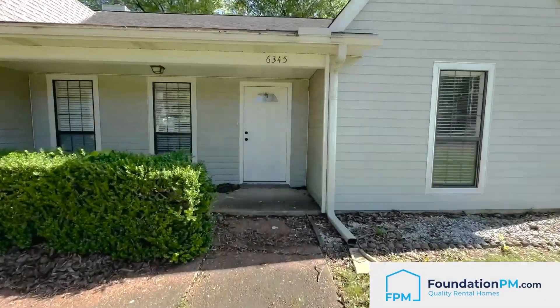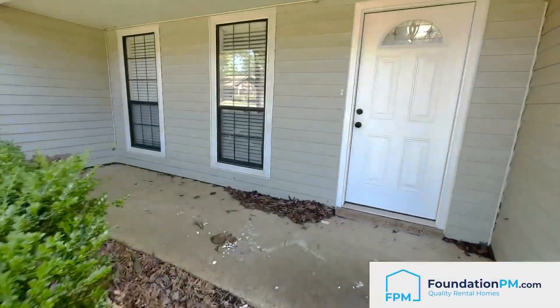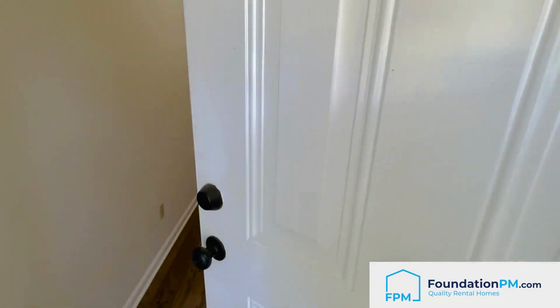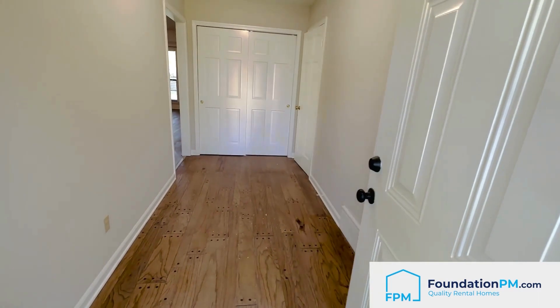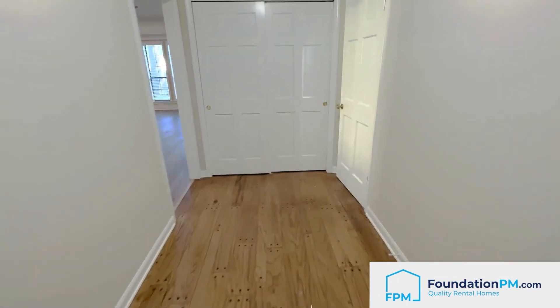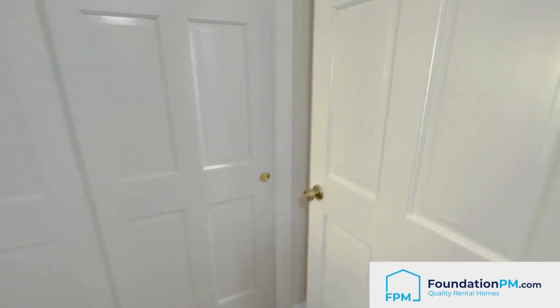Today I'm here to show y'all 6345 Briargate. This home is so nice, it's just beautiful. Nice big entryway — this is a split floor plan, four bedroom, two full bath, about 1,876 square feet.